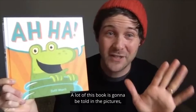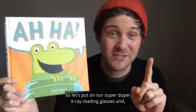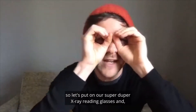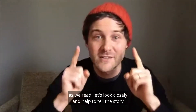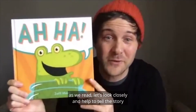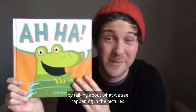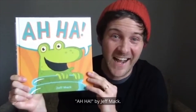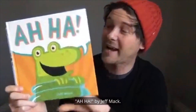A lot of this book is going to be told in the pictures. So let's put on our super duper x-ray reading glasses. As we read, let's look closely and help to tell the story by talking about what we see happening in the pictures. Aha! by Jeff Mack.